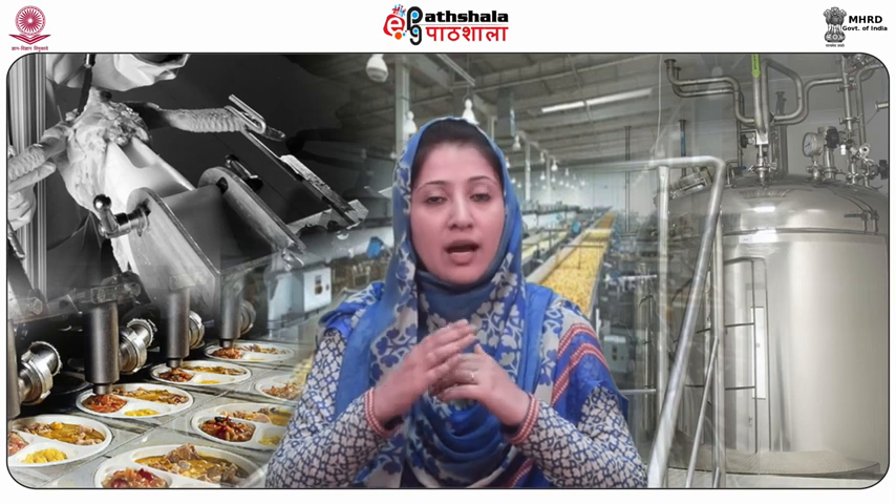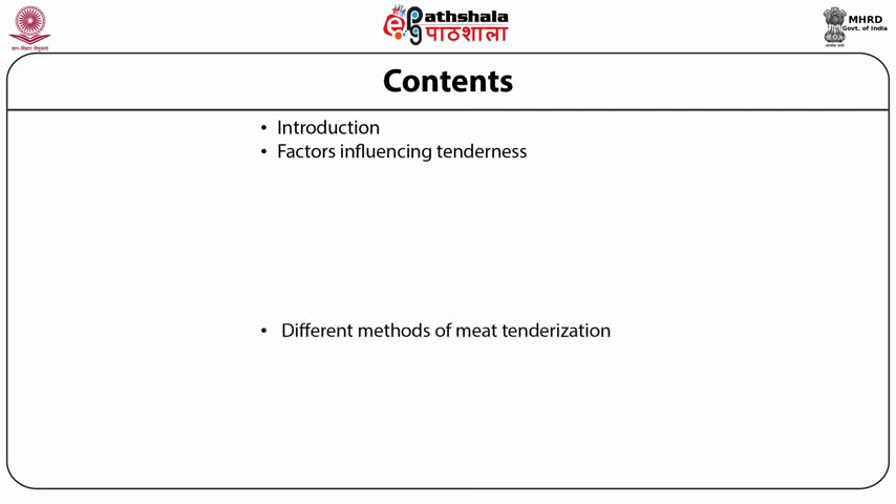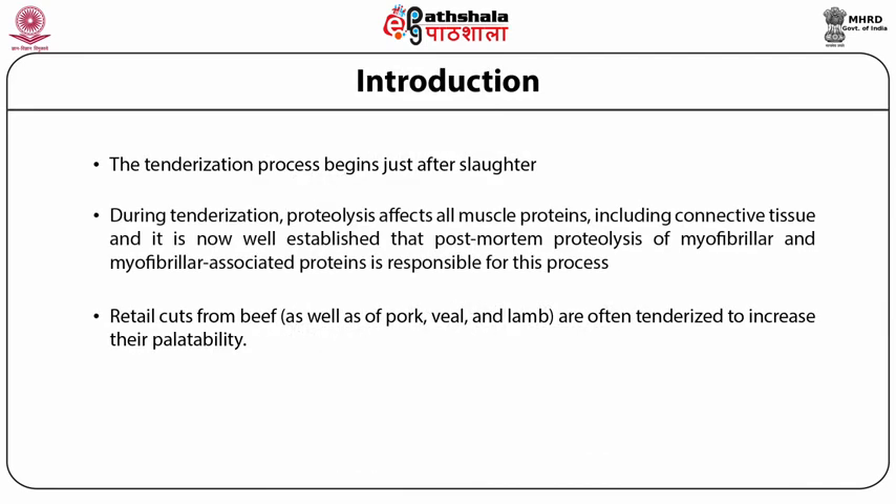In this module, we will be discussing different factors influencing tenderness and different methods of meat tenderization. Factors influencing tenderness include: stress, pH, pre-slaughter conditions, electrical stunning, aging, age, and the influence of vitamin D supplementation. Methods of meat tenderization include: natural, mechanical, chemical, marinating, and freezing.